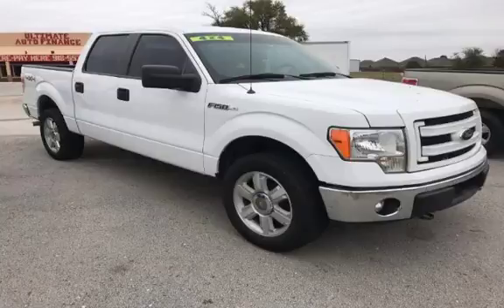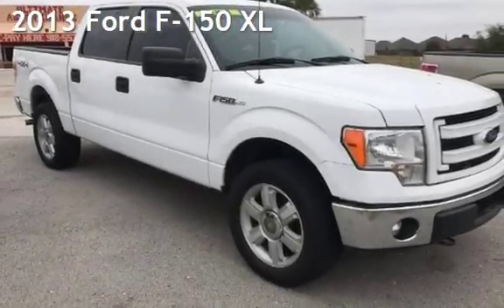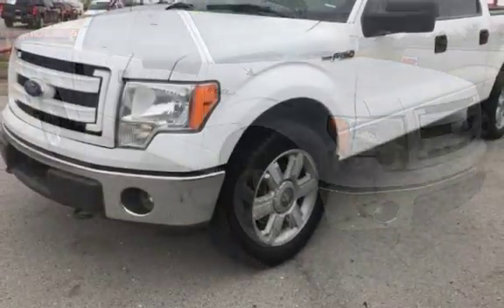Azteca Tulsa, Oklahoma — Best Used Cars, home of the Buy Here Pay Here. Presenting a pre-owned 2013 Ford F-150 XL. This Ford has less than 136,000 miles on the odometer.